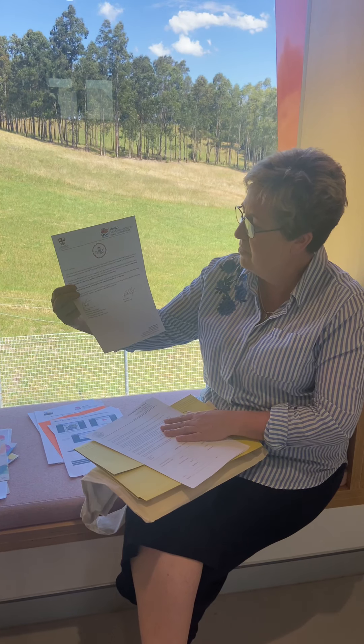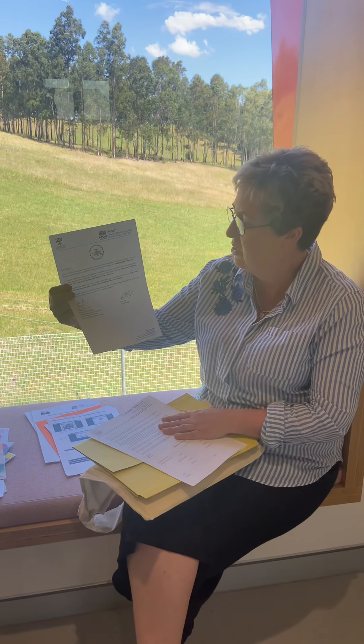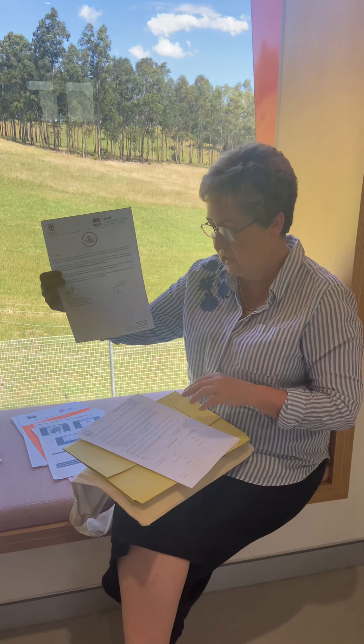There's some information about our speech pathologist. We will have a speech pathologist attend two of our sessions, and this is the information regarding that.